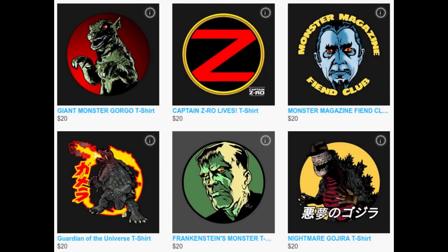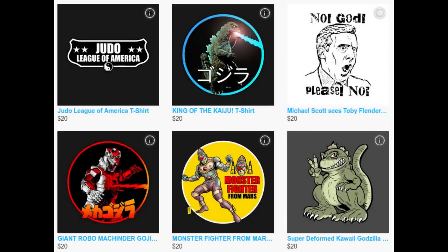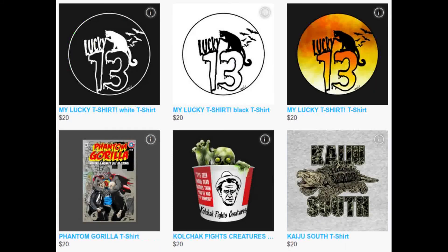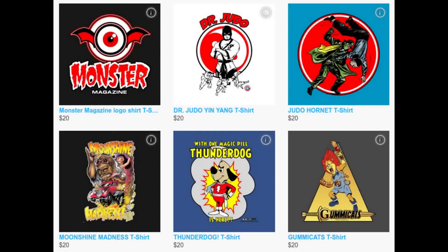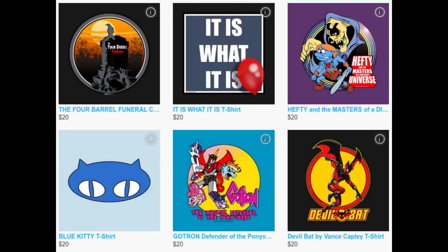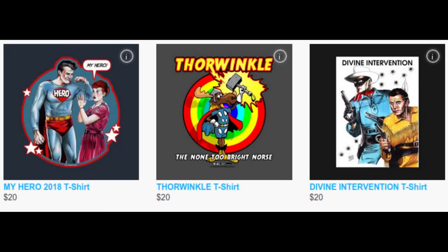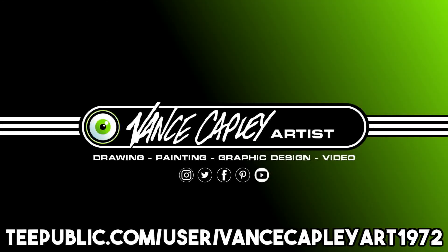Vance Kefly is a self-taught artist who has worked in various mediums including drawing, painting, and graphic design for over 20 years. He now has his designs on TeePublic — old school, unique, stylish. He is also available to help you with your original TeePublic designs. Make sure you visit VanceKeflyArt1972 at TeePublic.com.